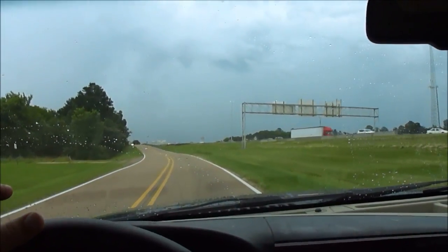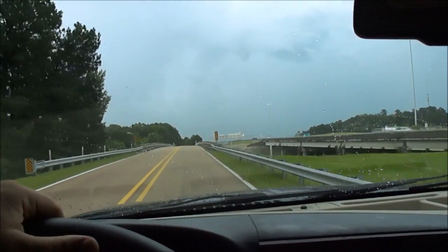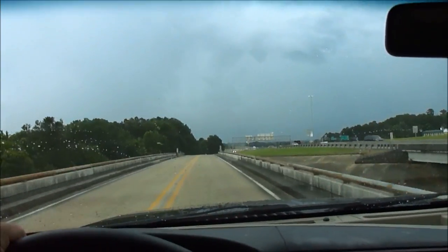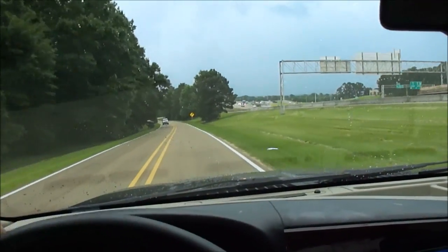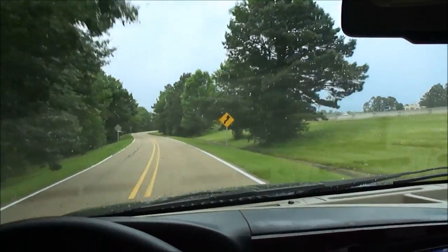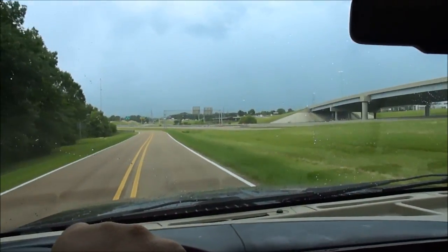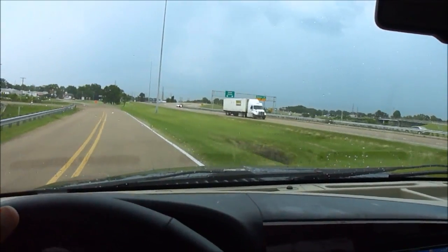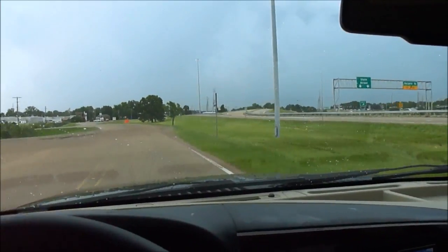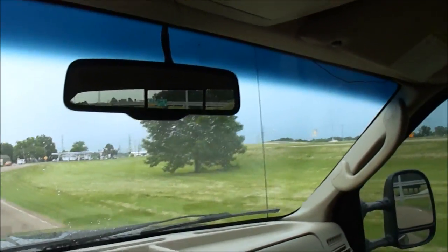The EGR cooler is what gave 6.0-liter diesels such a bad reputation. It's deleted on this truck, so you don't have to worry about it. The main Achilles heel of these engines is already fixed, so this truck is just ready to use. It's got 20-inch wheels and big 35-inch tires. New windshield — it's been replaced. You may notice that little wire — that's part of the steering wheel controls that ties into the stereo via a small transmitter.